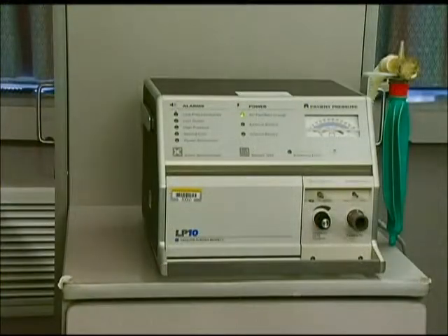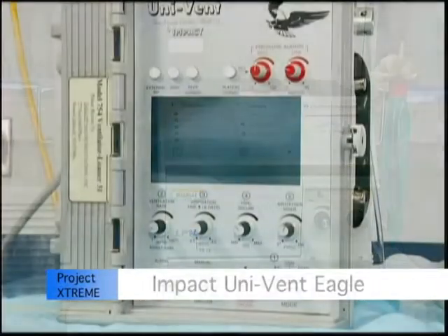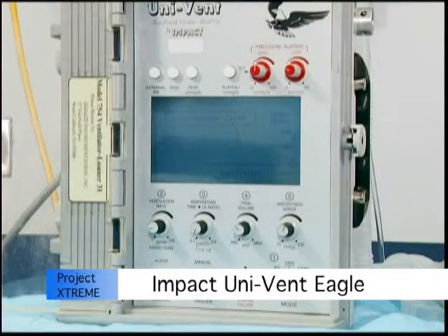The ventilators reviewed in this video include the Puritan Bennett LP10 and the Impact Univent Eagle. These are the two ventilators that are currently stored in the Strategic National Stockpile.